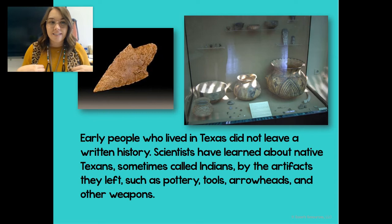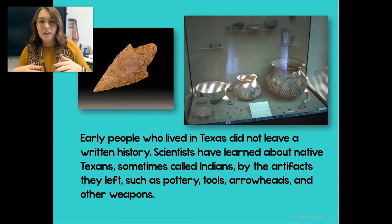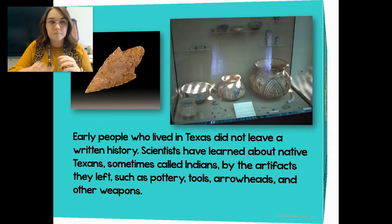Early people who lived in Texas didn't have a written history because they didn't write, but scientists have learned about Native Texans, sometimes called Indians, by the artifacts they left. They left things like pottery — you can see some pottery right there on that picture on the left — tools like arrowheads and other weapons. That's how we know a little bit about the Native Americans.